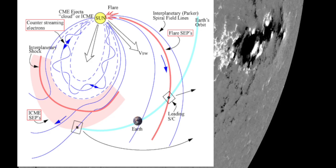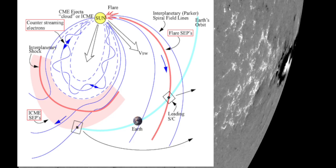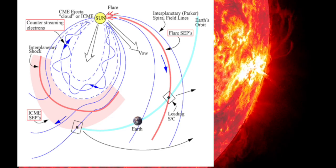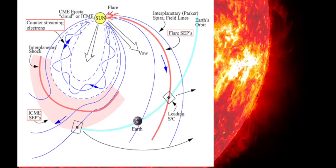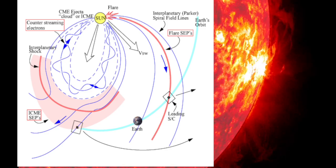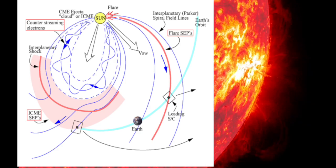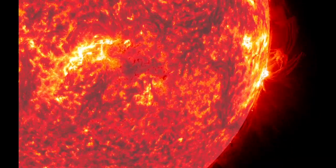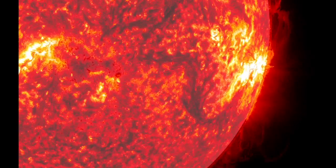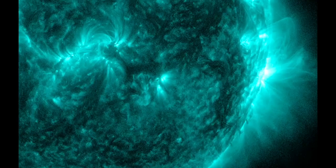So if there's a big eruption this weekend, debris may be funneled back to Earth via the Parker spiral. The resulting radiation storm could pepper satellites with high-energy protons, fogging cameras and causing reboots of onboard electronics. At such times, shortwave radio propagation can become difficult to nearly impossible, especially around the poles.